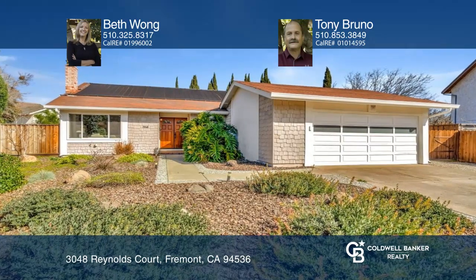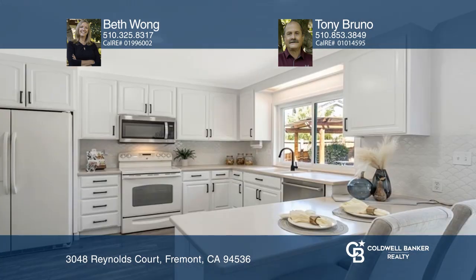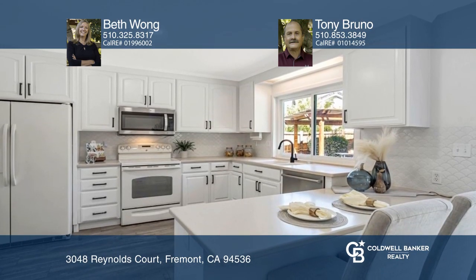Welcome to this beautiful home in an excellent end-of-court location. Spacious and bright, this four-bed, two-bath home features a separate living room, family room, and dining area.